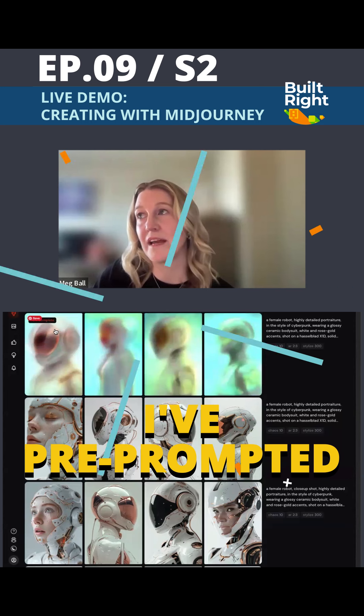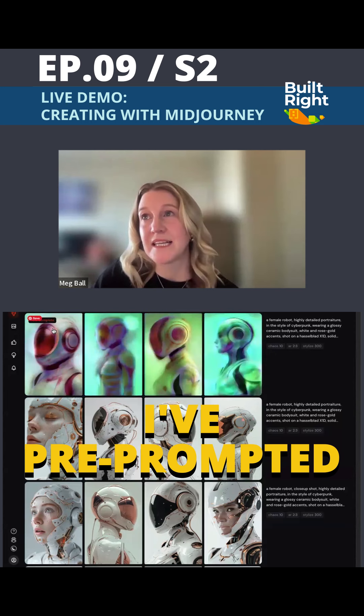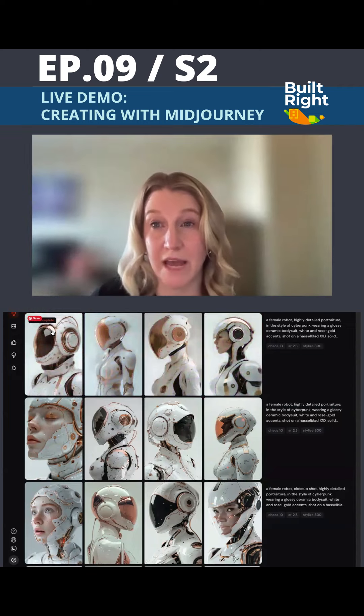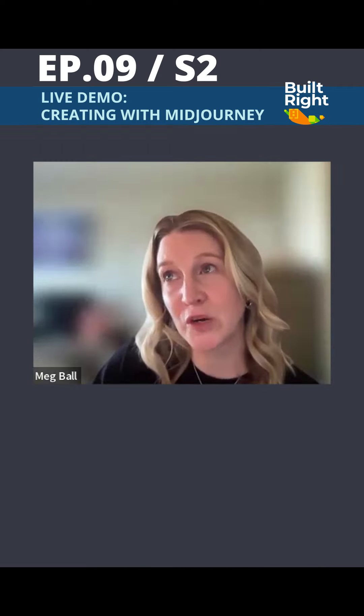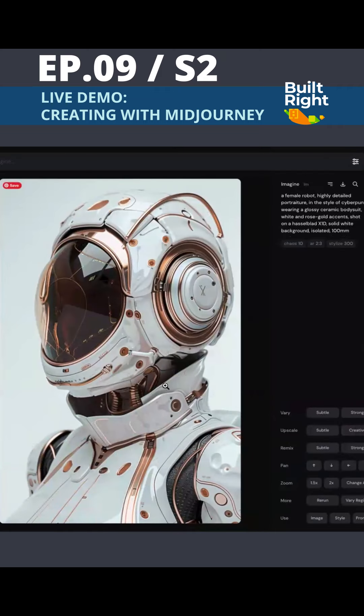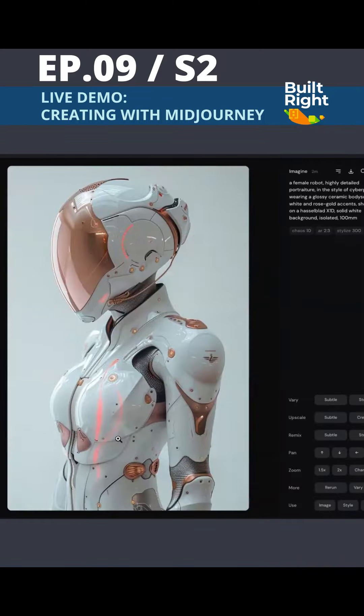When you're writing a prompt, this is one I've already pre-prompted. I'm starting out with 'a female robot,' which is the subject matter I want to highlight. 'Highly detailed portraiture' is really important to keep at the forefront of your prompt, because you want to highlight the style of your images. If I wanted it to be a painting, I could change it to watercolor or whatever it may be.